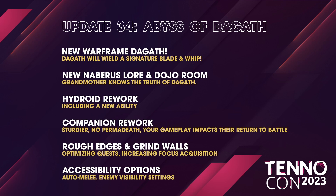There's new Naberus lore — basically, Grandmother is going to be telling us the Goth's origin story. There's also a Hydroid rework, including a new ability. I wonder which ability is getting replaced.